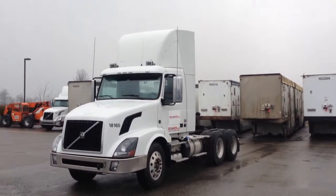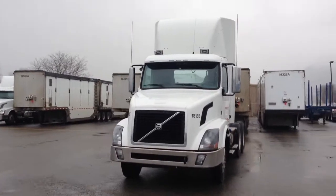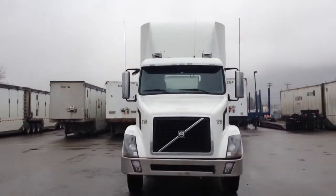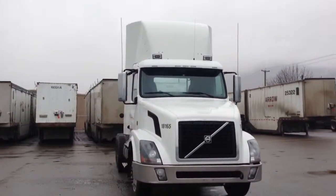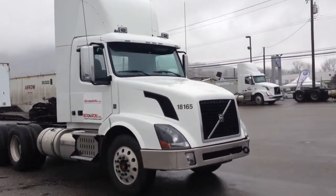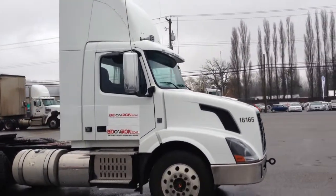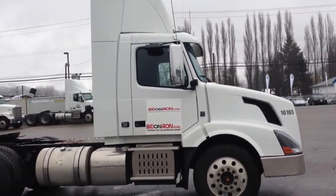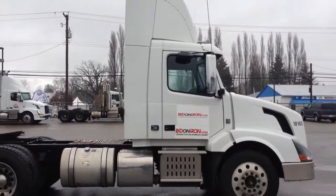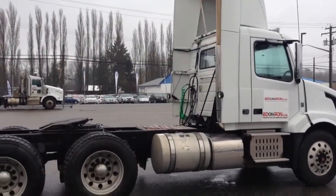We're going to take a general walk around of the unit and then come up close for a tighter inspection. From a distance the unit appears to be in very good condition, very well maintained, and the body looks undamaged from here. It's a bright white color with a single exhaust.